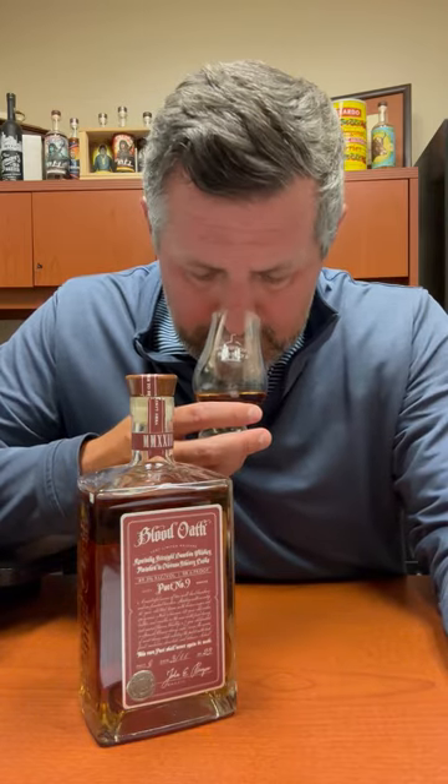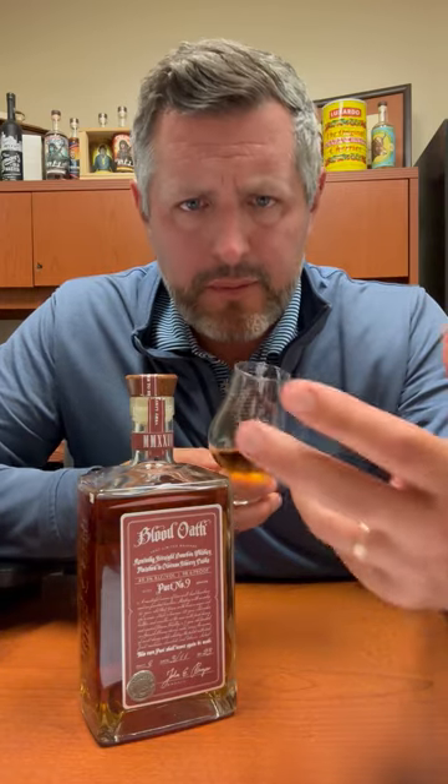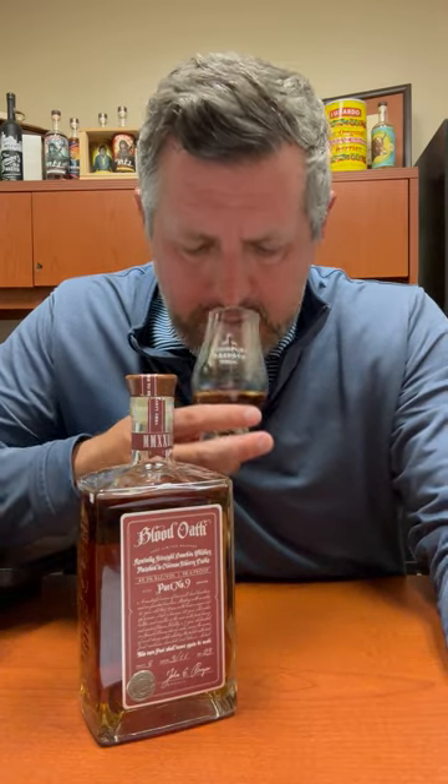So right off the bat on the nose, picking up a lot of green fruit. I'm picking up a lot of pine, a little bit of mint, a really nice sort of herbal note to it. And now I'm getting the fruit — a little bit of that orchard fruit and a little bit of the yellow fruit as well. Bottled at 98.6 proof.